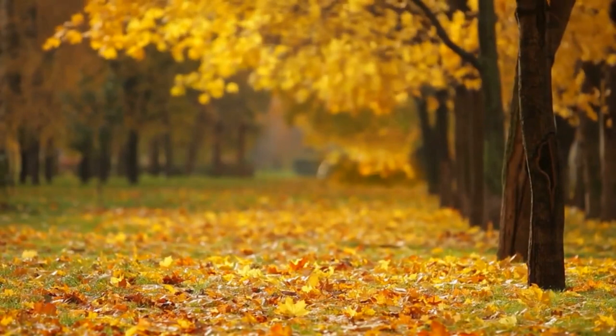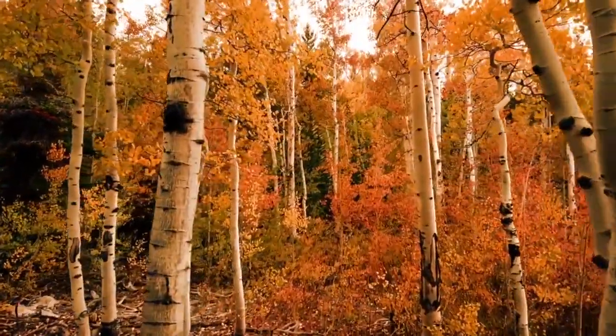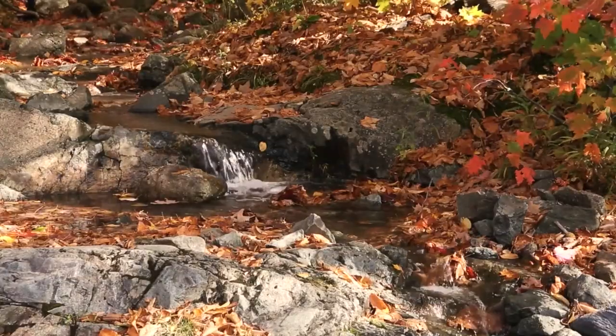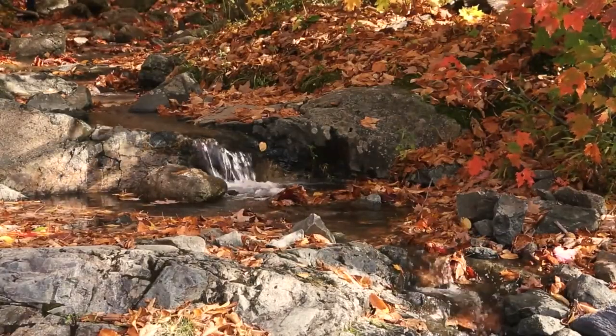What do you associate with the autumn season? Is it the falling leaves, the warm drinks, Halloween, candy apples, maybe even something else entirely? It's by far the coziest season, I think, and its aesthetics are absolutely worth relishing in.